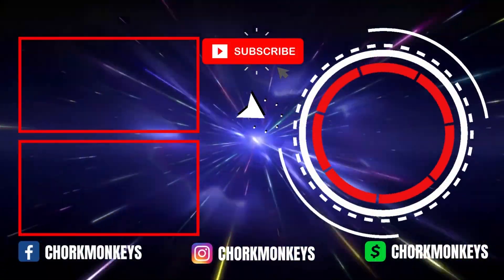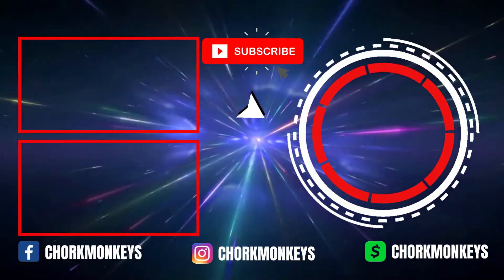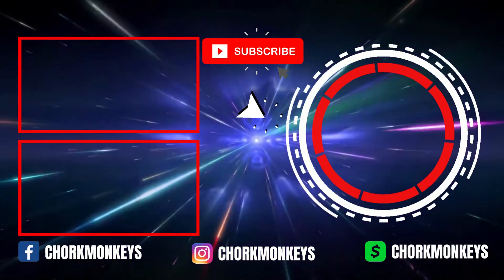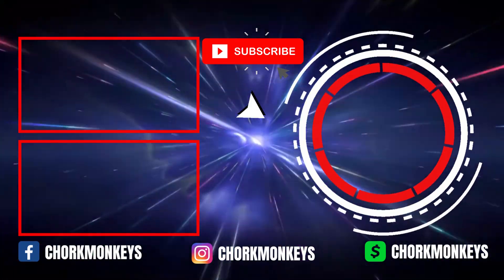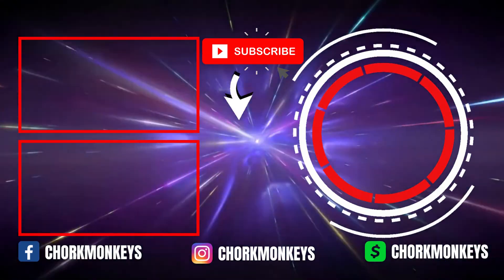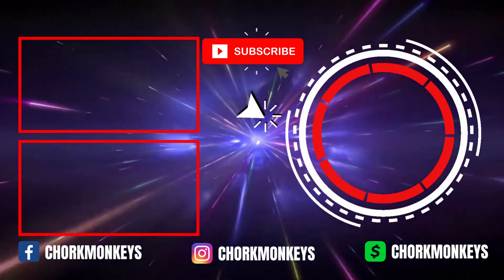Now that concludes today's episode. Here are some other episodes to catch up on. Don't forget to subscribe so we can build up that fan base. Till next time, I'm Oshiren reminding you: once a Chork Monkey, always a Chork Monkey.